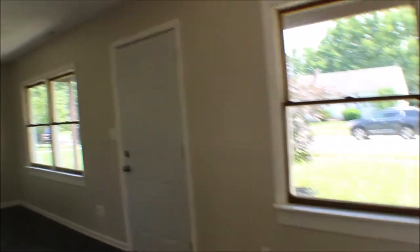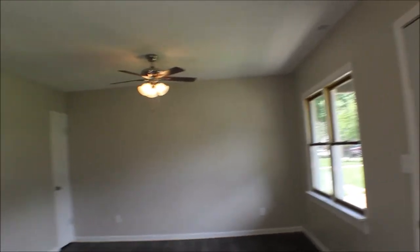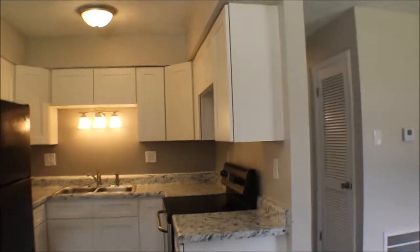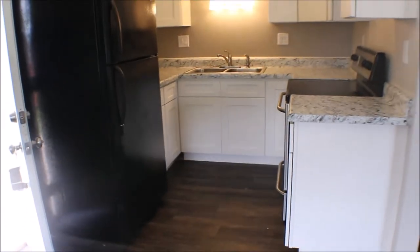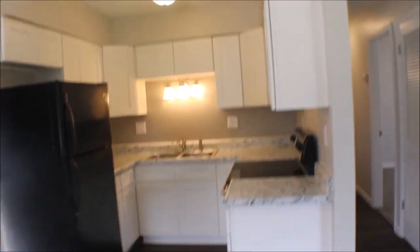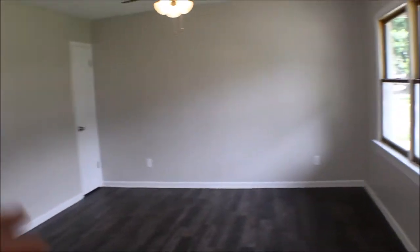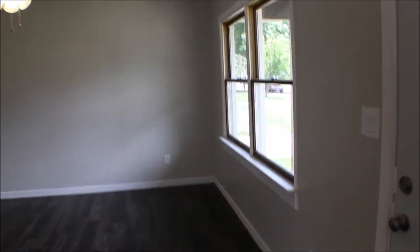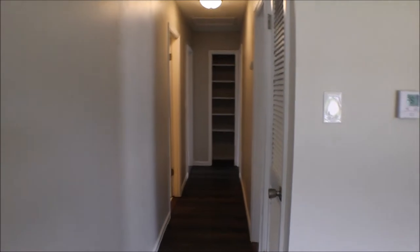Here we are inside — nice layout. You can put a dining table here. Here's your kitchen with new countertops and cabinets. Put your TV in the little family room. Furnace and AC are new.